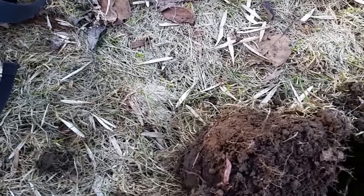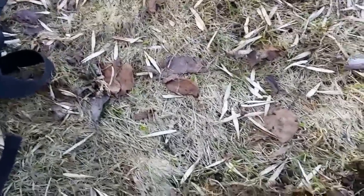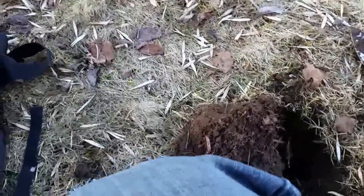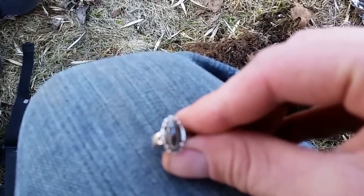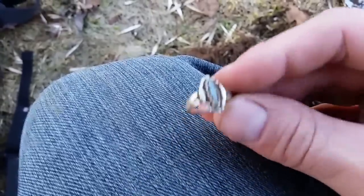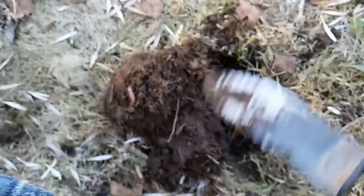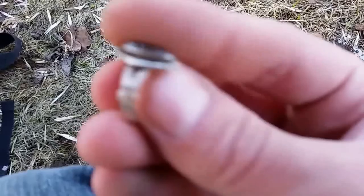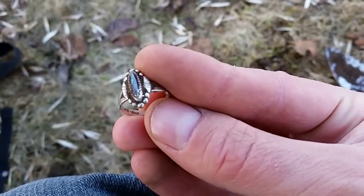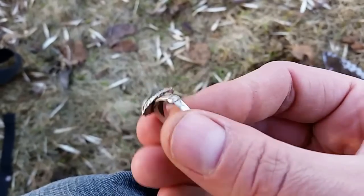It has a nice stone - I don't know what kind of stone that is. I'll get a better picture at home. It's marked sterling. The hole was about three to four inches down. Scored my first ring this year - sweet, it's gorgeous. I'll get a better picture at home after I clean it up.